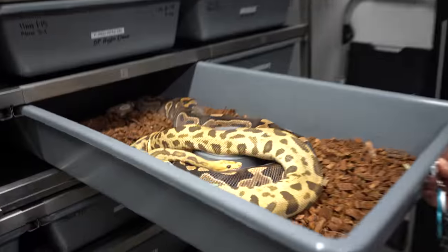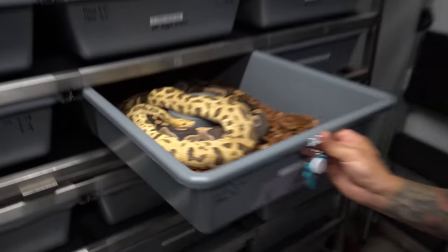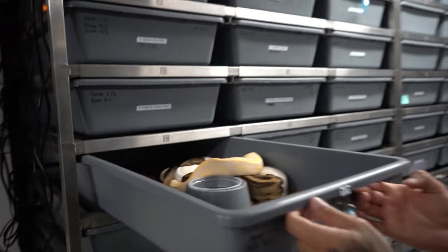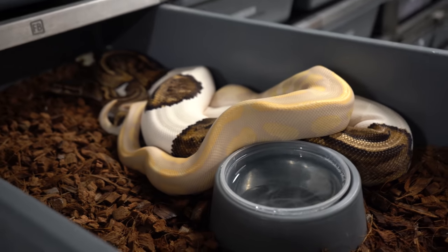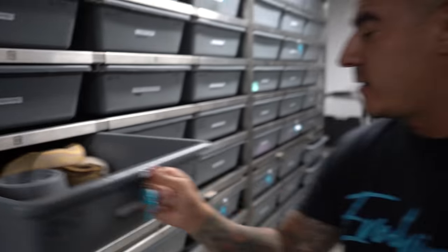Another last lock here — the cypress fire Batman breeding to the yellow belly wookie het clown. And we also have the blackhead leopard lavender het pied breeding to a pied het lavender. That's just the start of this season. You guys know I go really, really late in season.